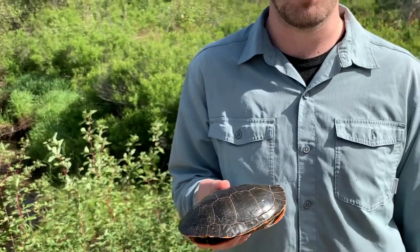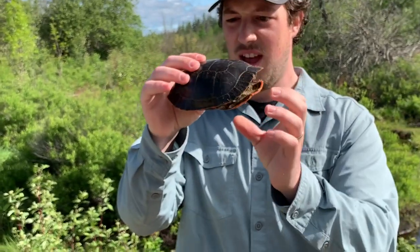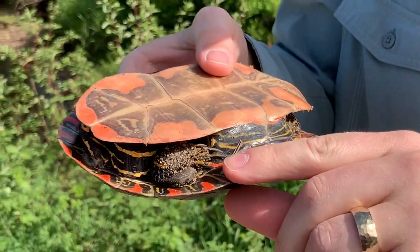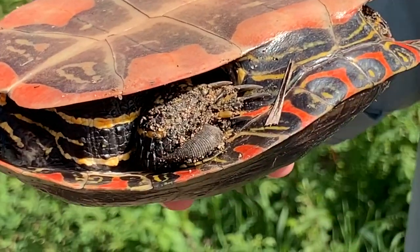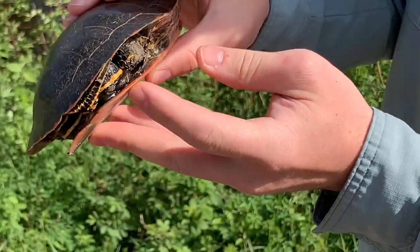This one also has a couple of neat hitchhikers on it. I was looking at the turtle as we saw it crossing the road, and if we take a peek at the back legs you can see it's got some leeches, which is not a terribly uncommon thing for a lot of turtles to be carrying. There's a couple more there.